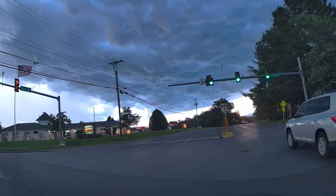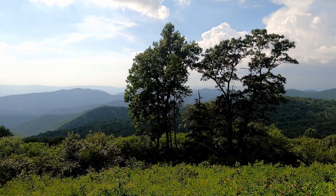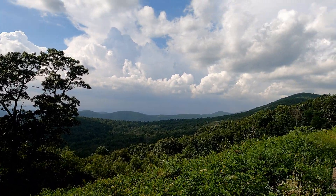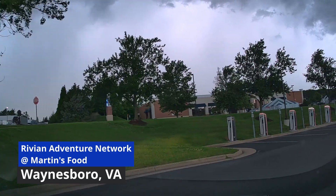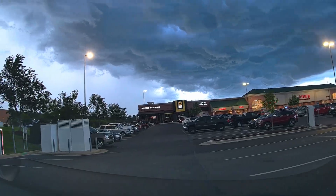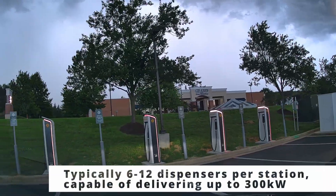Over the summer, we had the pleasure to go to Virginia and enjoy the Skyline Drive Trail in Shenandoah National Park. At either end of this and in the middle, there are Rivian Adventure Network charging locations — the exclusive fast charging network that only Rivians can use at the moment. They are opening up in a wide variety of places. We took a look at this location in Waynesboro, Virginia, which is right at the southern end of the Skyline Drive.